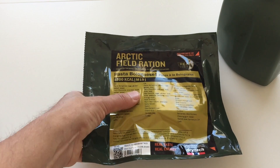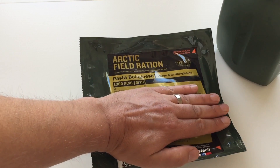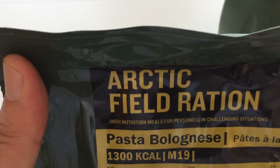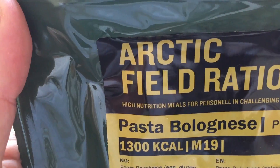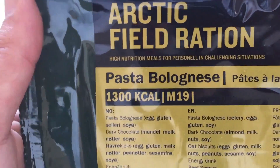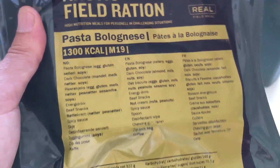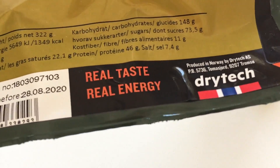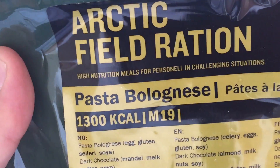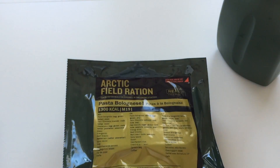Without further ado, what I will reveal now is that we are having pasta bolognese, and this contains a total of 1,300 calories. It's called M19, which stands for menu 19. The label reads: 'Real taste, real energy. High nutrition meals for personnel in challenging situations.' Let's crack this one open.